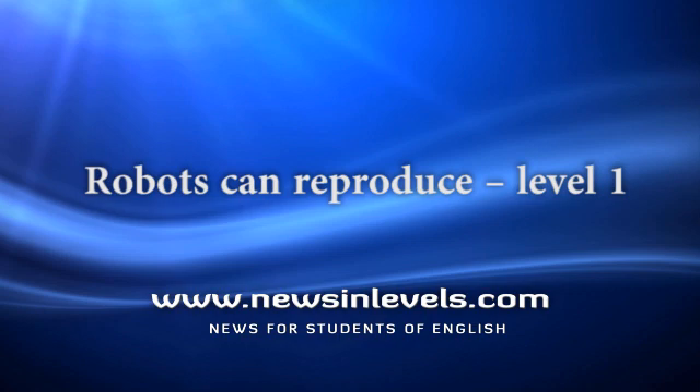No plants or animals reproduce in the same way. Scientists have seen nothing like this before. There must be strong rules about how to use these robots in the future.